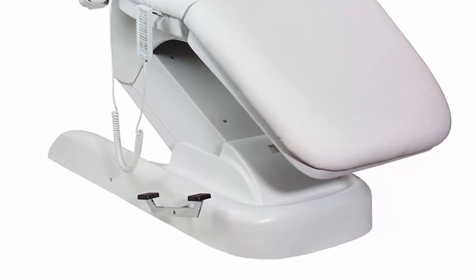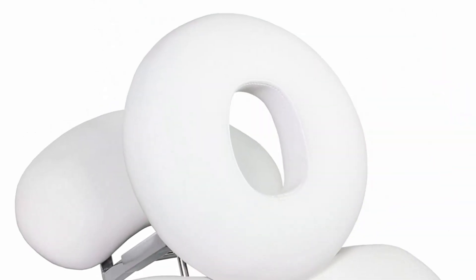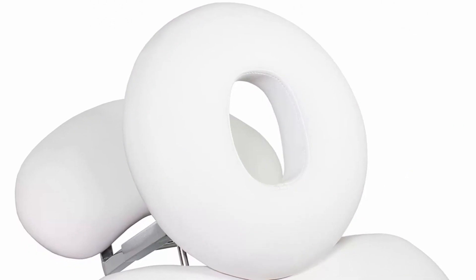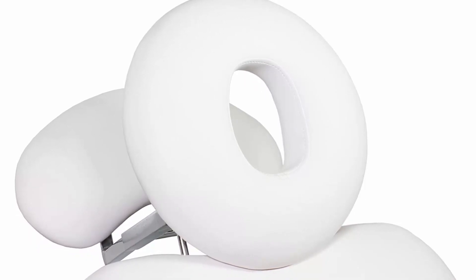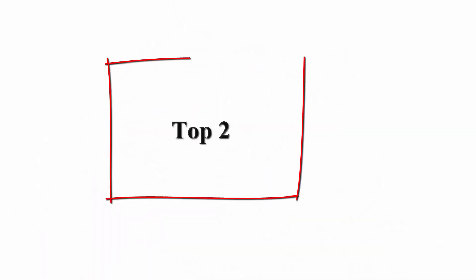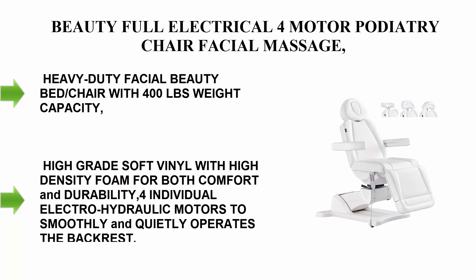This gives you the ultimate freedom to perform even outpatient aesthetic procedures. It is an ultimate luxury facial and massage bed with ultra-luxurious breathable fabric that is very easy to clean and maintain. Stylish handheld remote with long cord handles up to 400 pounds weight capacity.